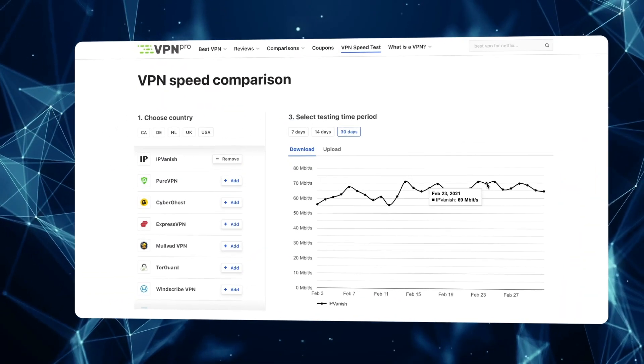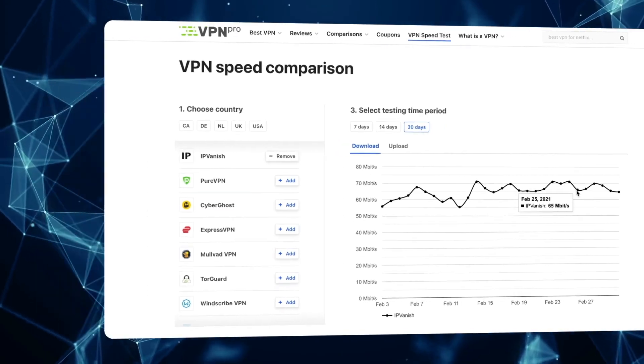IPVanish is not the fastest VPN here, but it's not awful in that department. It only unblocks Netflix US. There are a lot of distro options and you can use it on most other devices too, and it supports up to 10 connections.